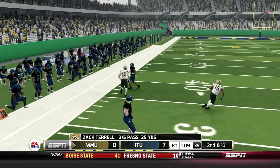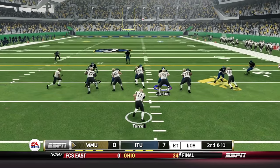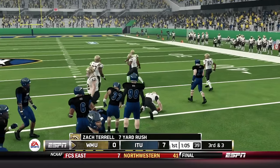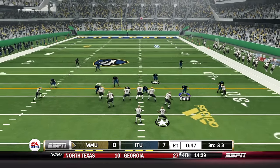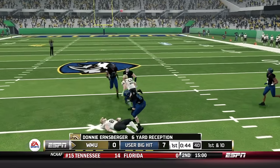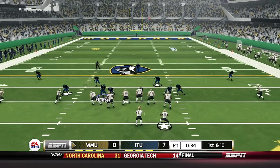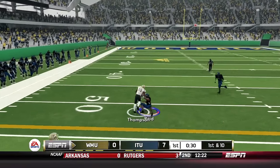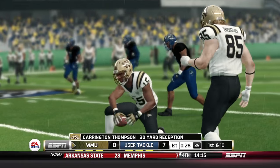Terrell from under center is under pressure — nearly brought down behind the line by Xavier Hunter. Terrell from the shotgun on second down, keeps it and runs up the middle. Third and short for Western Michigan — Terrell throws underneath for Ernst Berger with the catch. Jamie Horn lays a big hit but the ball doesn't get popped free, first down Western Michigan. Terrell throws left side, he's got Thompson again — Thompson breaks away from Reed but can't get away from Reeves.